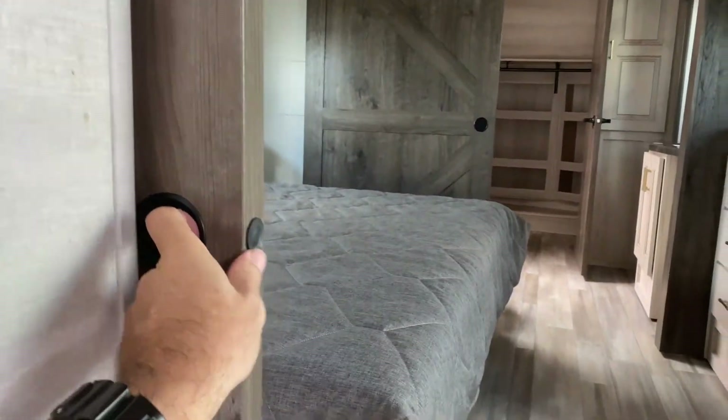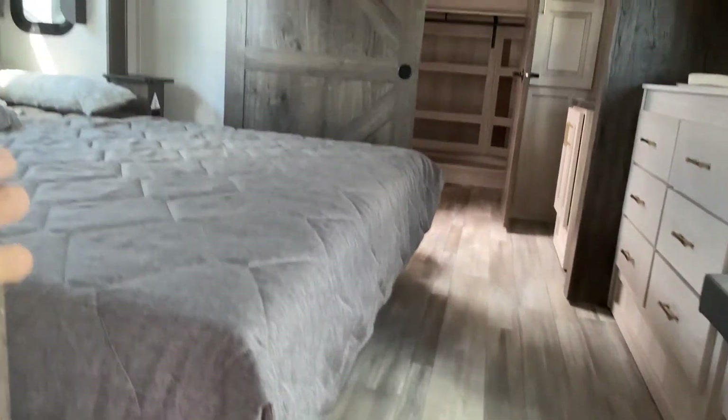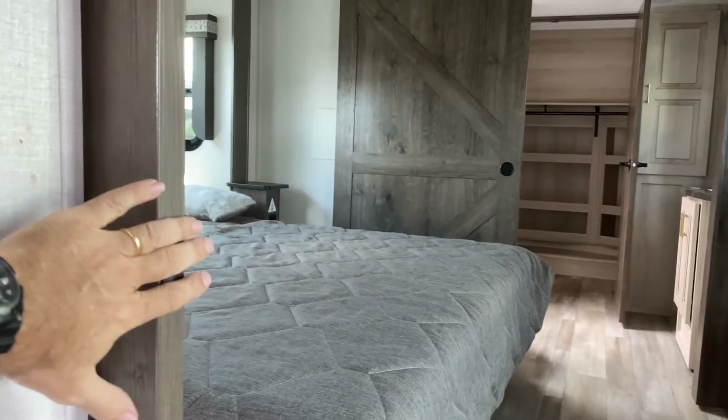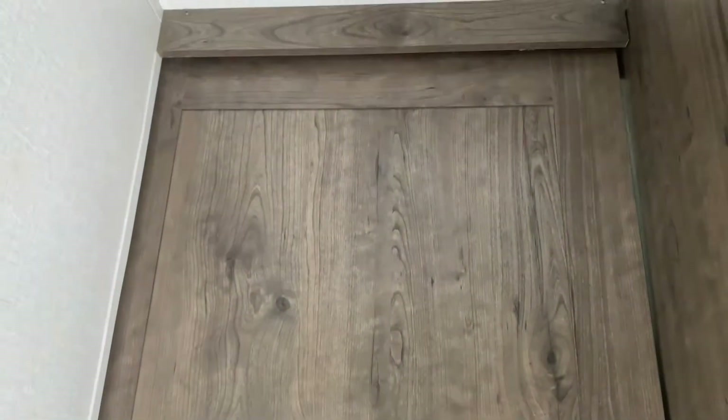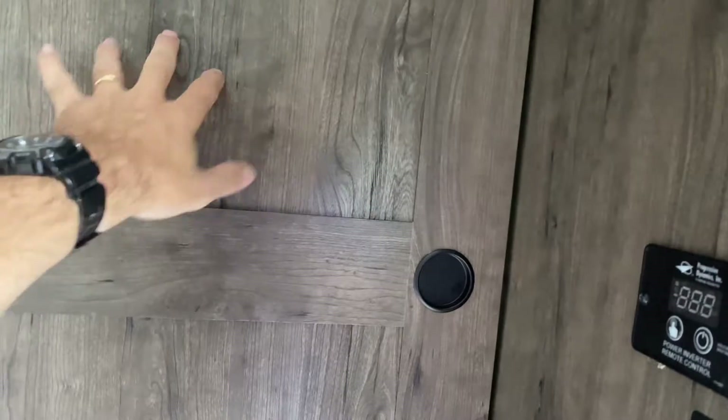There's a sliding door here — it's locked right now — so if you're in the master and want some privacy you can just close it. There's a latch right there. It's kind of like a barn-style door, which is neat, and it's pretty solid.